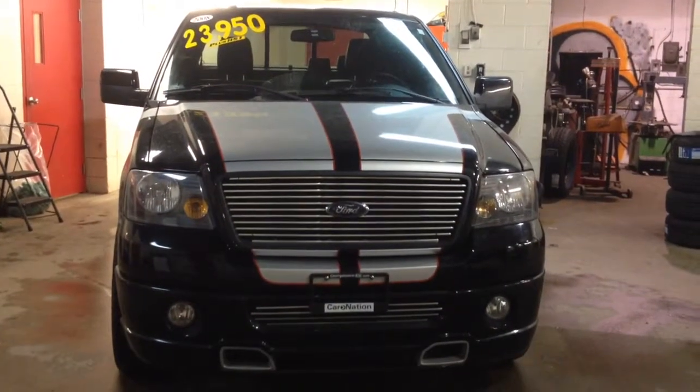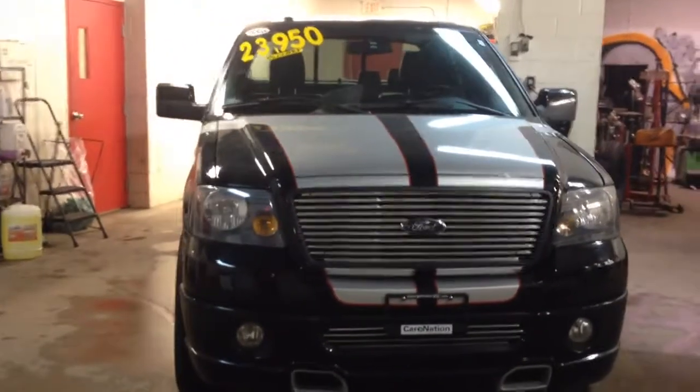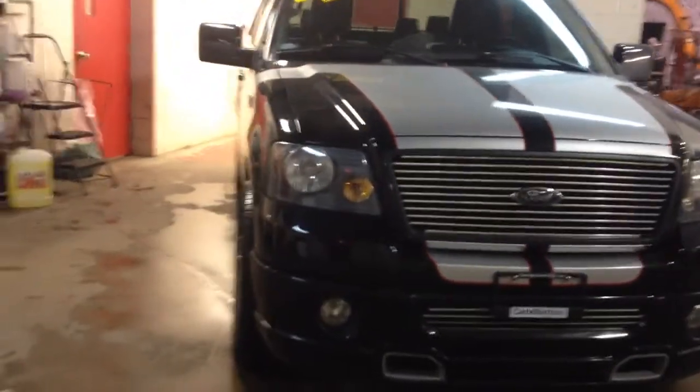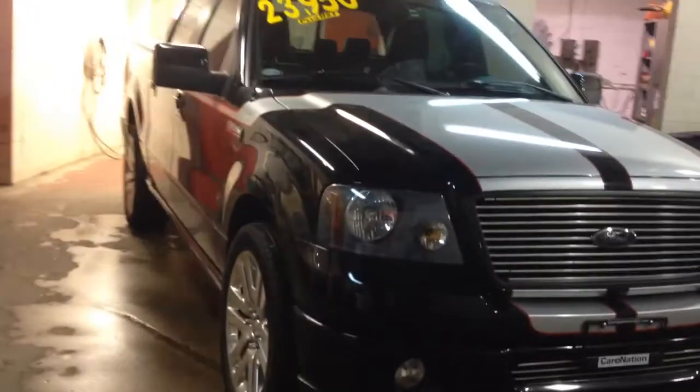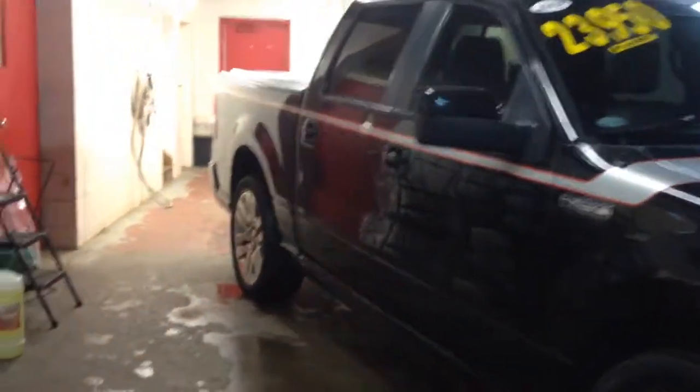Good evening, Christina here from Georgetown Kia Superstore. Just wanted to thank you so much for your interest in our 2008 F-150 Chip Foos Edition. Here's a little walk-around video for you so you can see what great condition our truck is in.